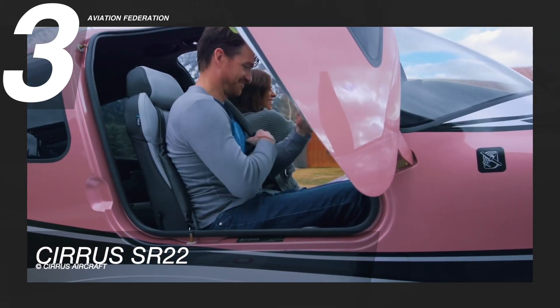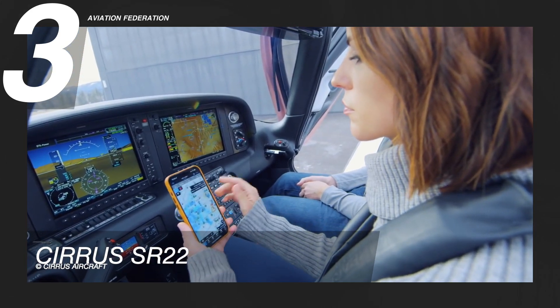The model has a useful load of 1,328 pounds and takes off at 1,082 feet.